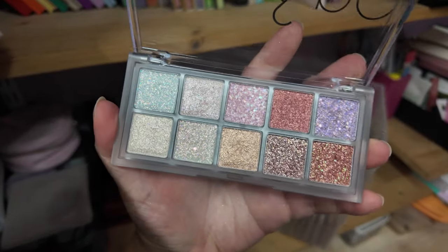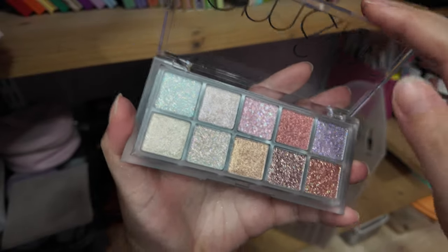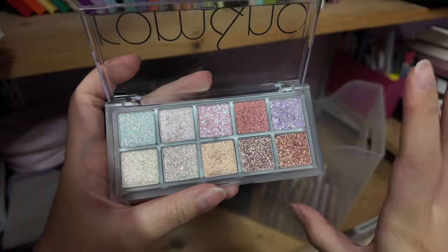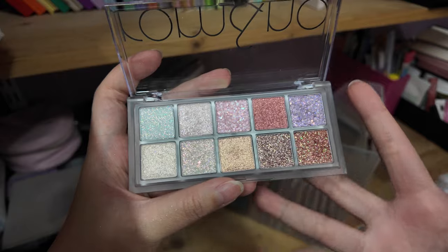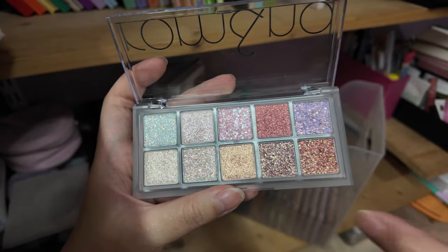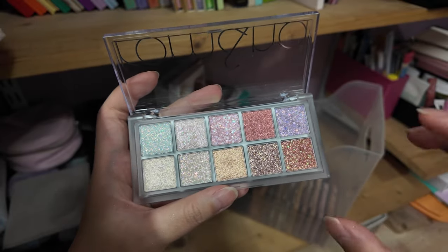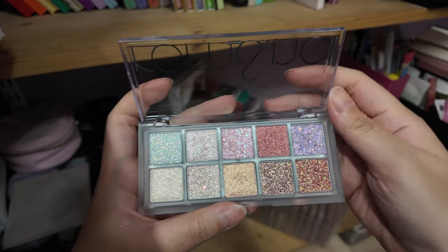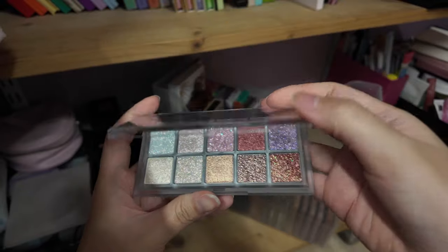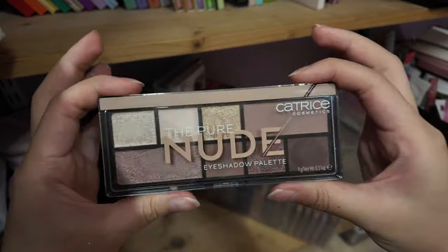I still have the Light and Glitter Garden palette — the all-glitter palette from Rom&nd — which was also gifted to me by a friend. I barely use this to be honest. Nowadays I'm not much of a glitter wearer, especially for work. Maybe a very wet shimmery shadow at best, but chunky glitters like these are a little too much for me personally. I'll keep it on hand but I'm not sure how I feel about keeping it around since I generally don't use it.